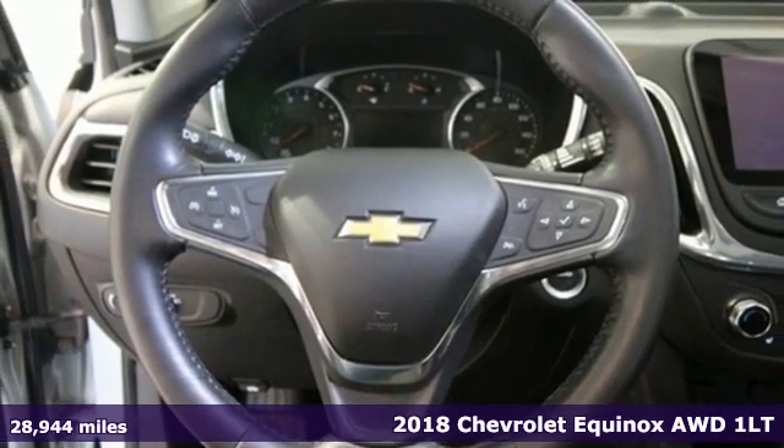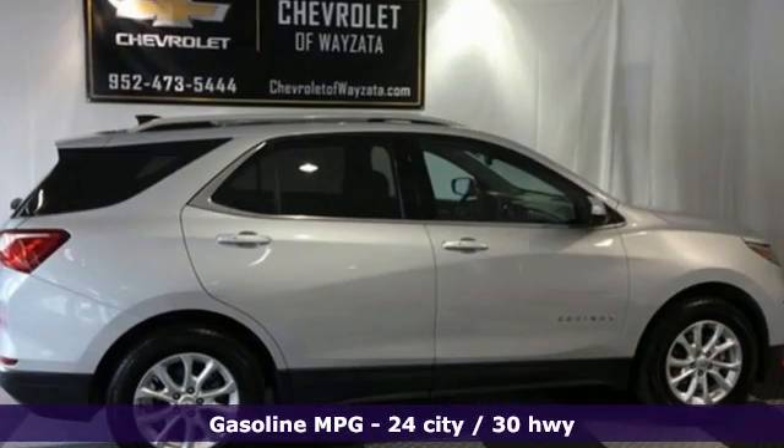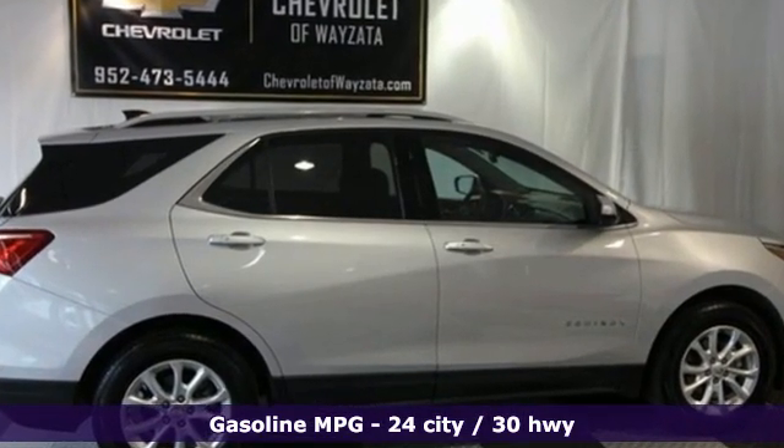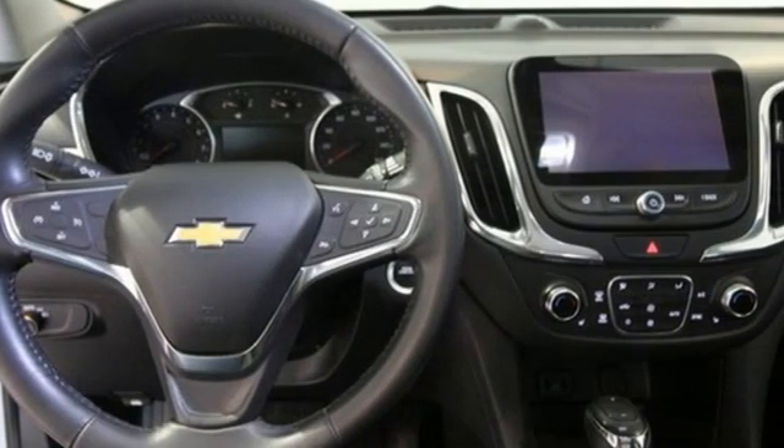This is a multitasker that doesn't compromise. It's well-equipped with the features you need. Intercooled turbo inline four-cylinder engine. Dual zone climate control. Streaming audio. Rear parking sensors.